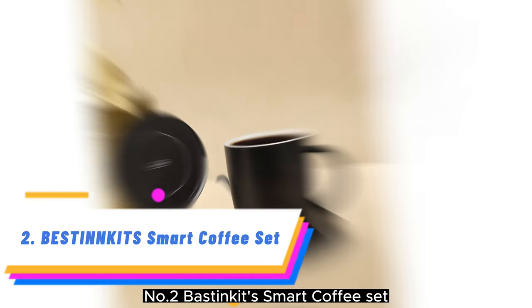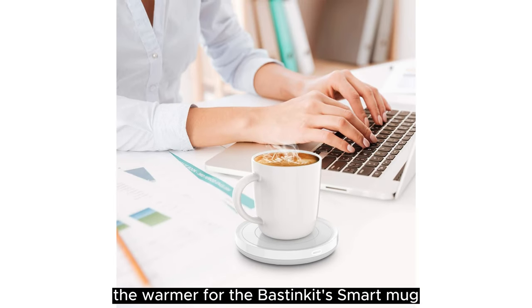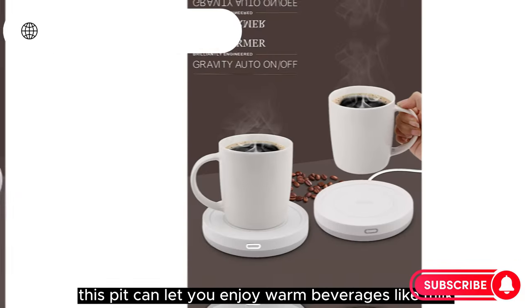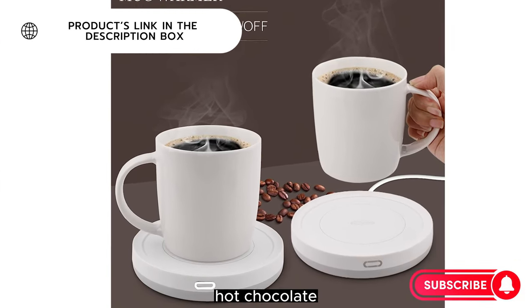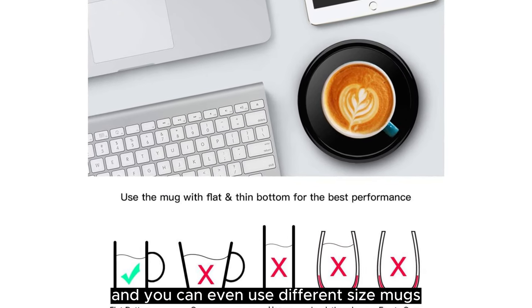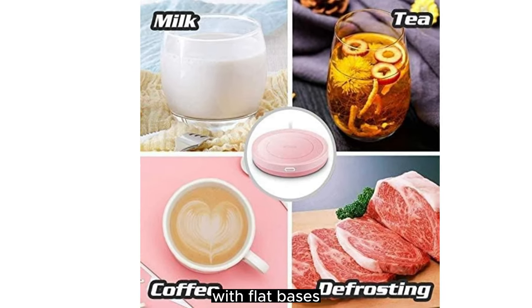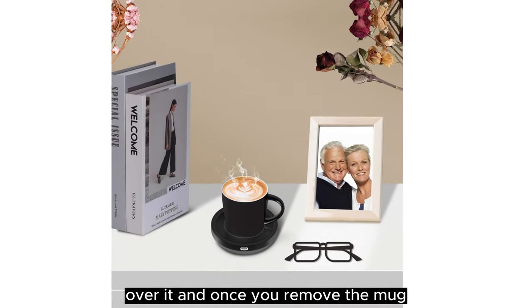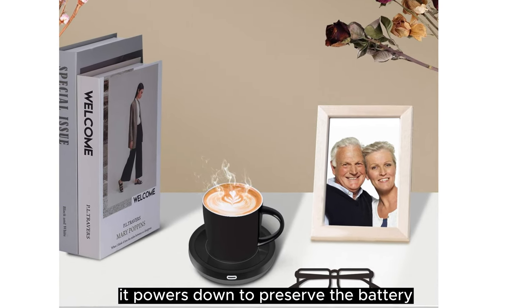Number 2: Bestinket Smart Coffee Set. The warmer for the Bestinket Smart Mug can be used with the included mug or another ceramic cup you might own. This pick can let you enjoy warm beverages like milk, hot chocolate, and more very conveniently, and you can even use different size mugs with flat bases. The gravity induction plate starts warming the drink once you place your mug over it, and once you remove the mug it powers down to preserve the battery.